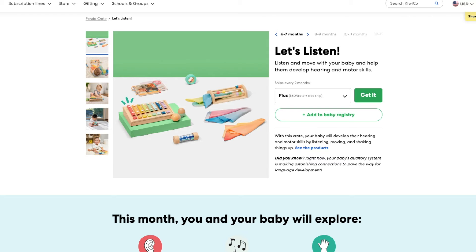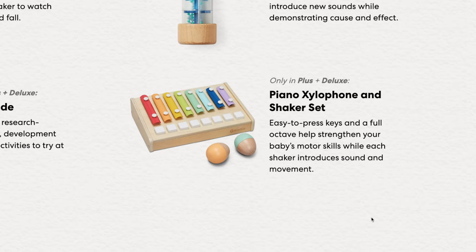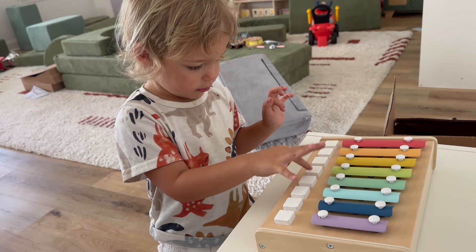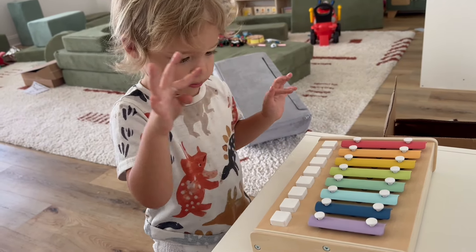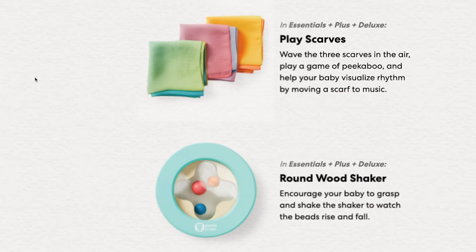For six to twelve-month-olds, I really like the Let's Listen and Let's Explore crates. The piano xylophone shaker set comes in Let's Listen, and my kids love it. It comes around seven months old — we didn't get it until my kids were two and four years old, and we've had it for about a year well past the intended age range and it still gets a ton of use. This crate also comes with three ombré play scarves, which we use in our house pretty much every single day with a three and five-year-old, and I don't see that slowing down anytime soon.